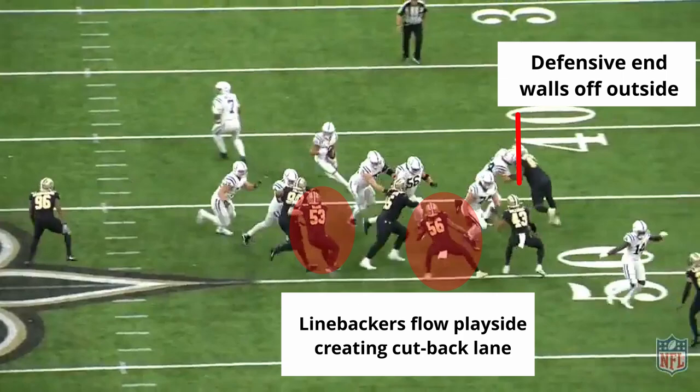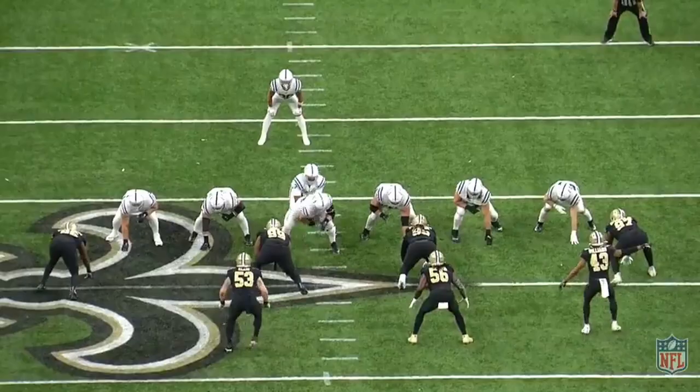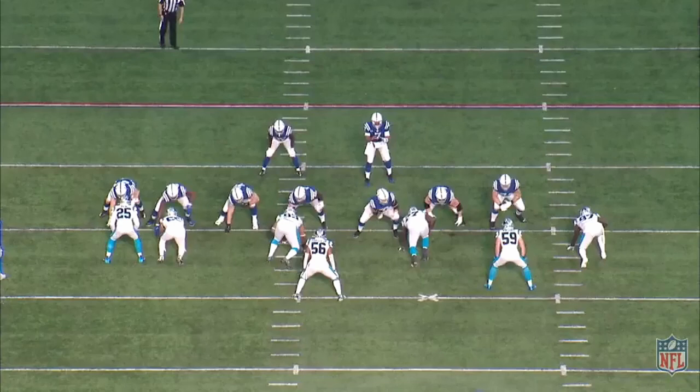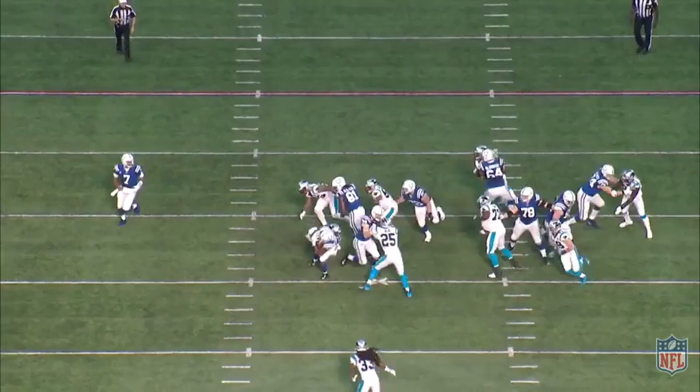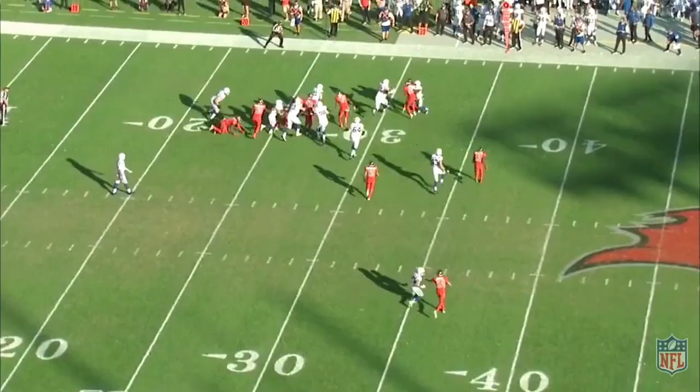When the outside does get walled off and the aiming point outside the tackle or the force defender is taken away, all the Colts running backs do a really good job of reading and cutting underneath flowing defenders. Since the Colts are so effective at reaching and getting outside, it forces linebackers to scrape over the top more aggressively, which then opens up those cutback lanes backside — which is exactly why the outside zone can be so effective for backs with good vision.